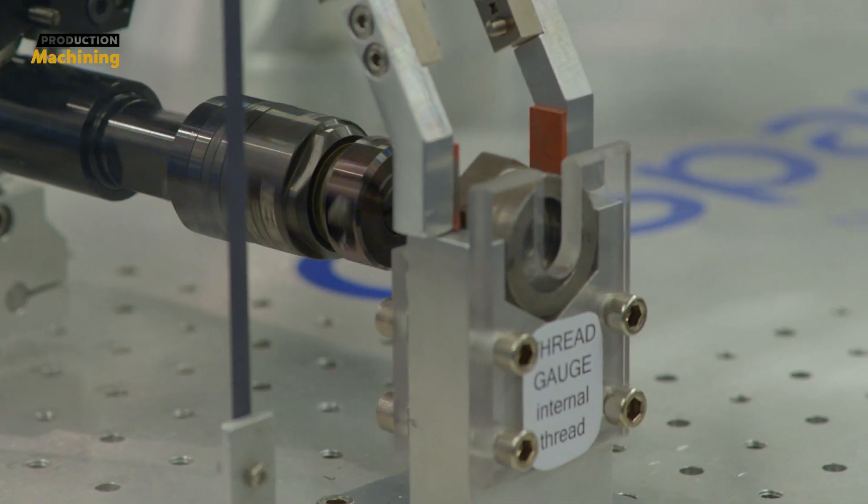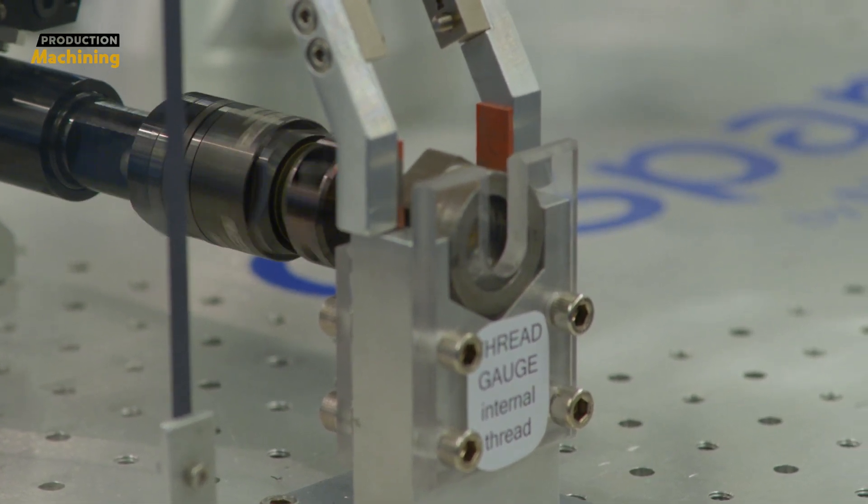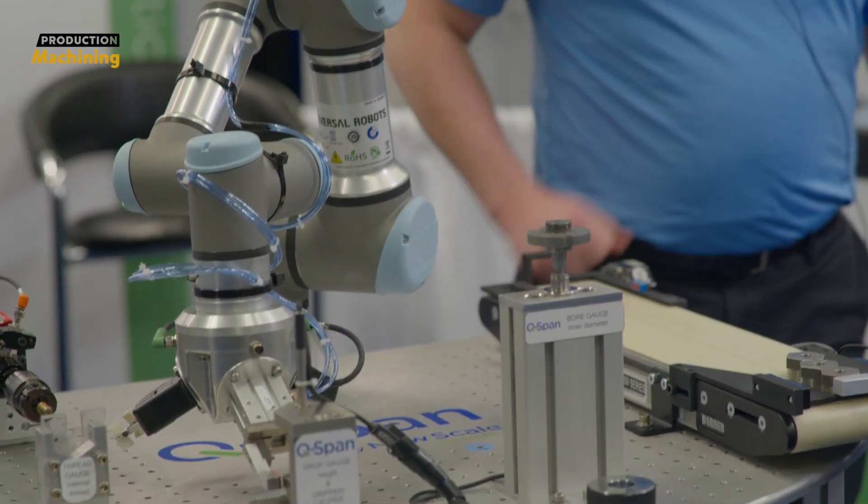Then we bring it over to this automated thread gauge for a go/no-go check on the threads. And then we bring it over to this drop gauge here that measures the part height.